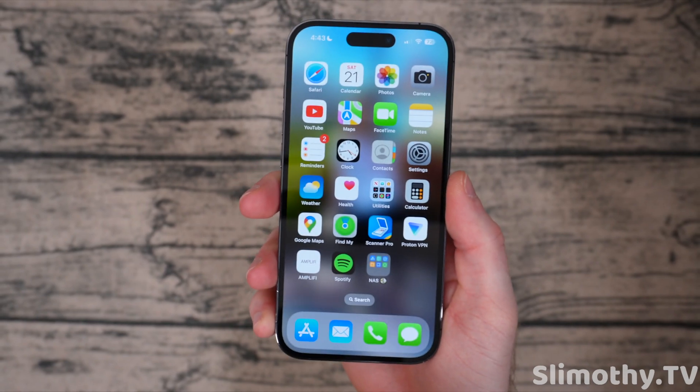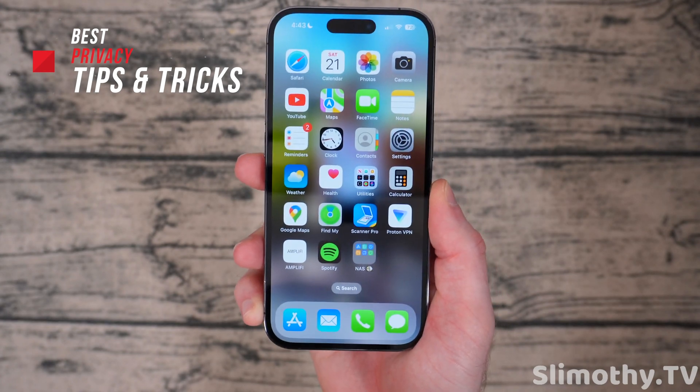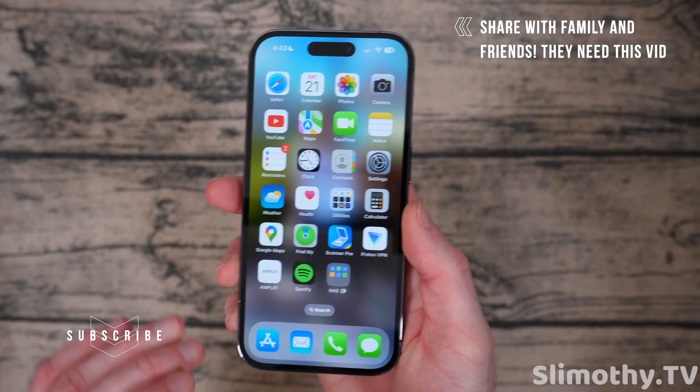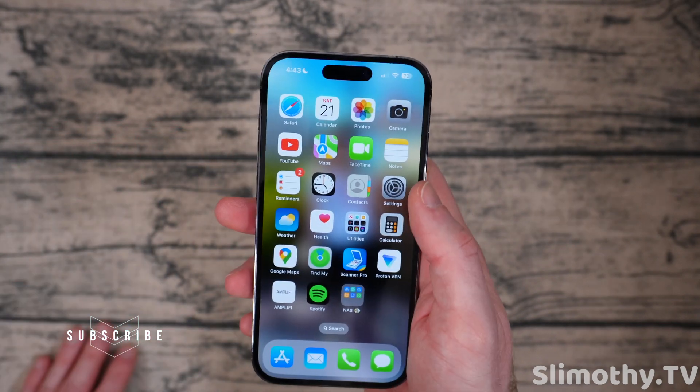Hey guys, I'm Slim and you're watching Slimothy TV. In this video I'm going to go over some privacy tips and tricks that you guys can implement right now to get better privacy on your iPhone. These are some of the settings that I change immediately when I'm setting up someone's iPhone — helping out a family member or friend — or when I just get a new phone.